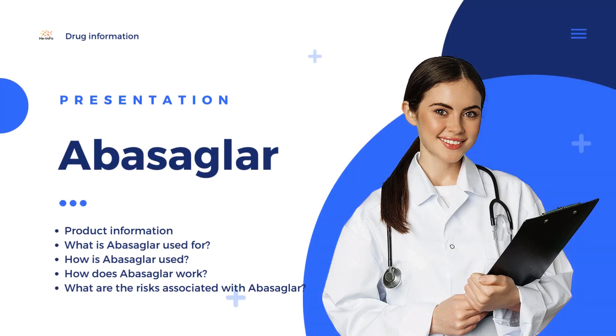Insulin therapy often is an important part of diabetes treatment. In this video, we will talk about Abasigla, a medicine containing insulin.